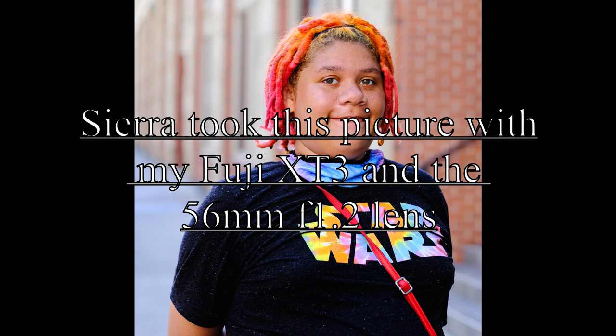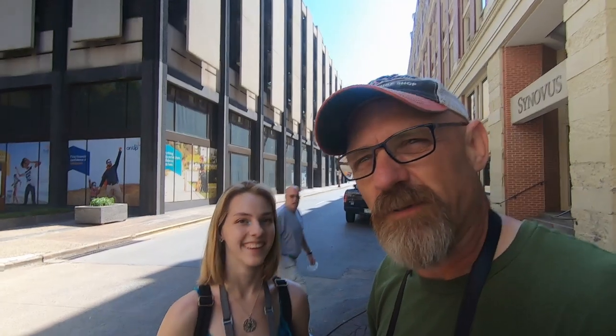We also realized we like Dutch tilt or tilted perspective photos. And I threw in the dad joke that it's because we're of Dutch descent. She thought that was a bad joke. I mean, it's true, but that's not how it works.